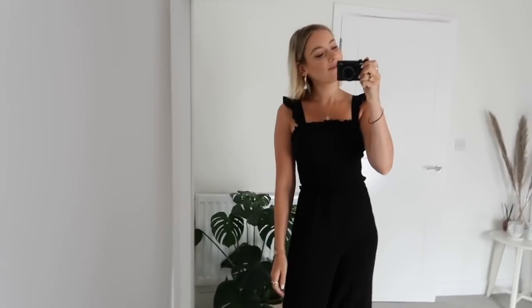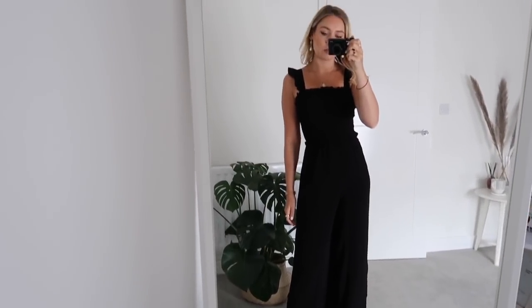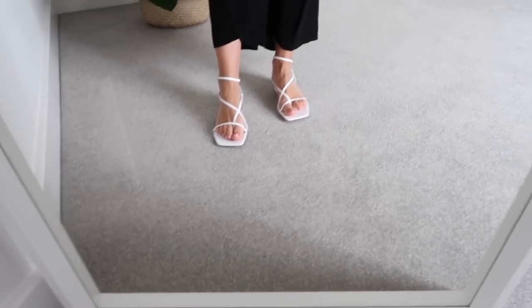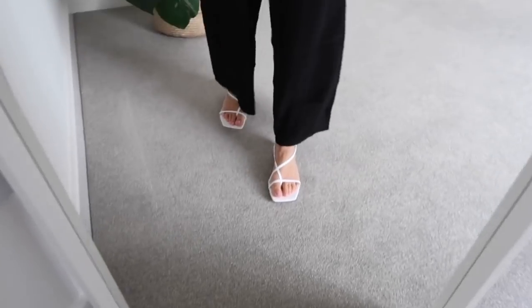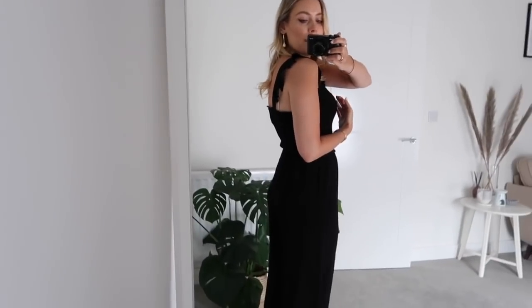This is the H&M black jumpsuit on and I love it — it is so beautiful and incredibly flattering. I'm also wearing my H&M heels, which I actually like way more now that they're on. They are super comfy, so I'll be wearing these with all of my H&M outfits. I love the waistband and the sleeves.